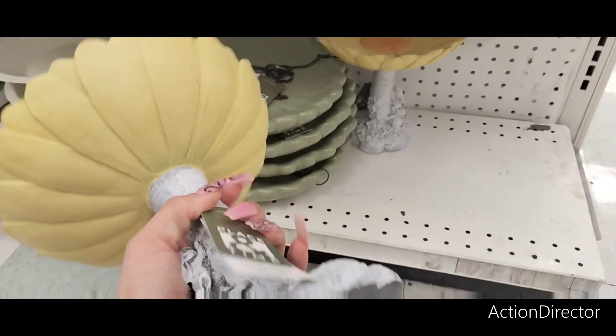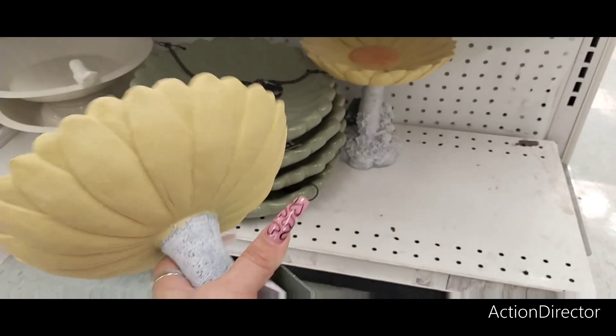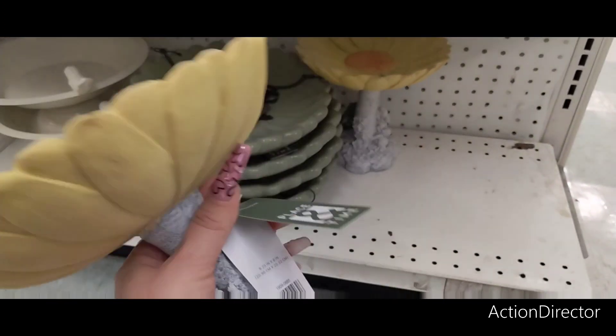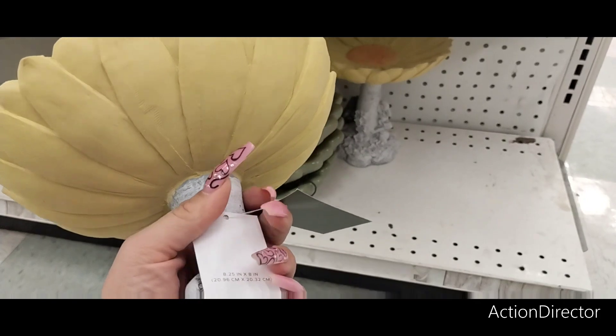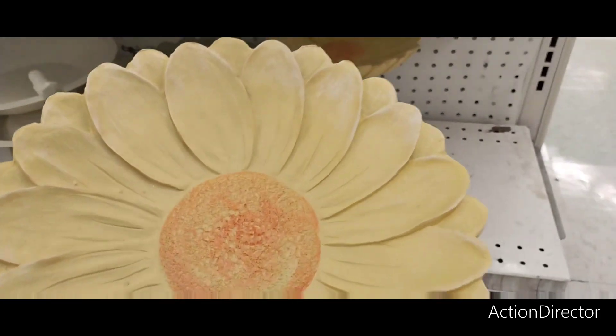Hello friends, we're here at Joann's and this is a really nice cute little outside decor bird — I don't even know what this is, really. I assume it's some type of outdoor decor and this is going to be $39.99.